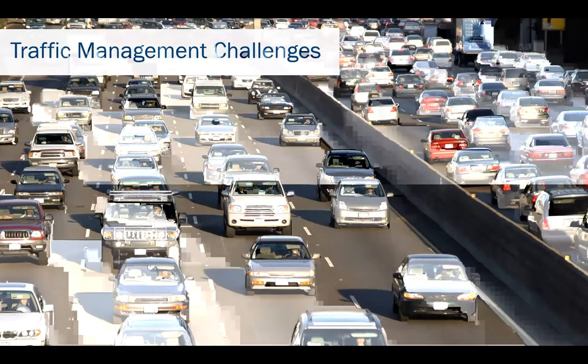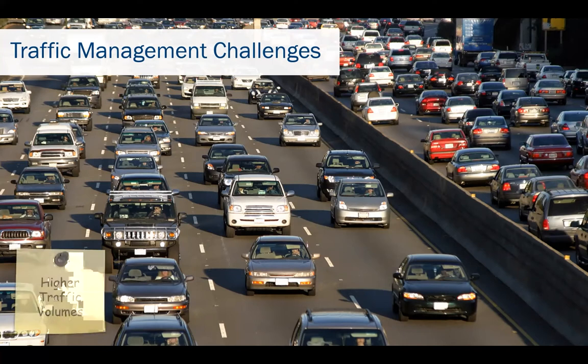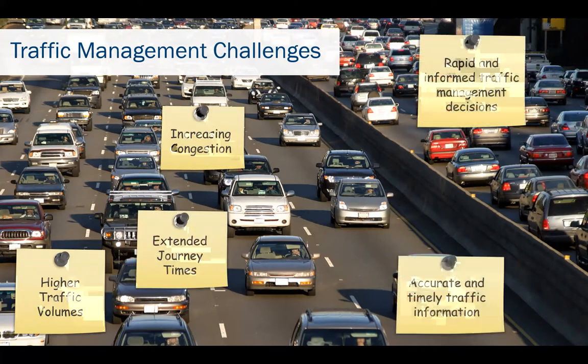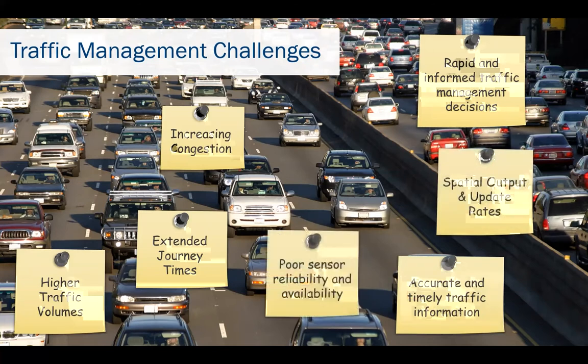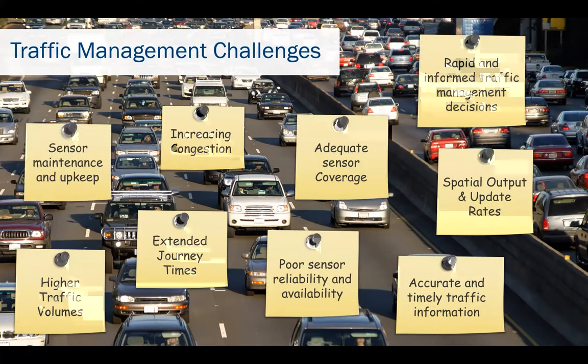Before jumping into the OptiSense traffic monitoring solution, I'd like to take a few minutes to give context and highlight some common traffic management challenges our customers tell us they are facing. Most road operators we meet, whether in Europe or North America, tell us that as traffic volumes increase, they remain under growing pressure to minimize congestion and journey times on their key routes. Even though this year has been dominated by COVID — resulting in reduced traffic volumes for a period — most customers tell us that this dip is over and traffic volumes are already back to or very close to normal levels.